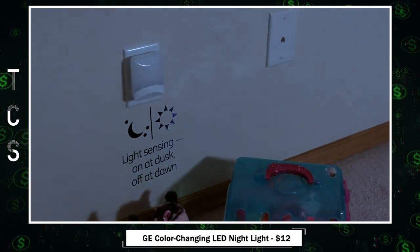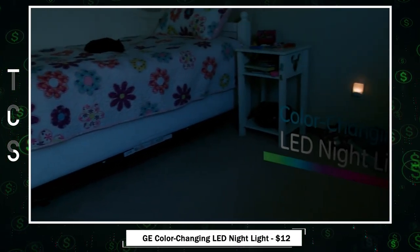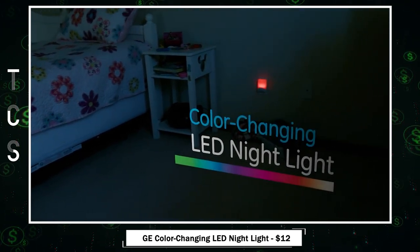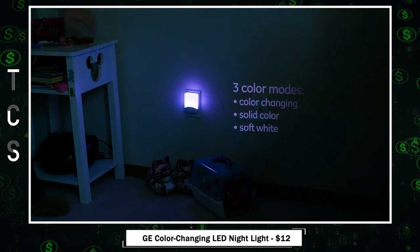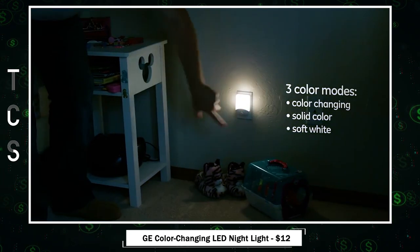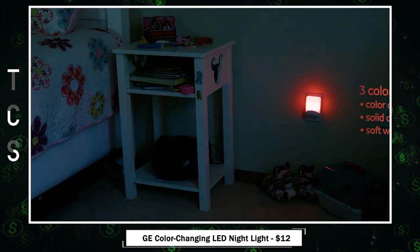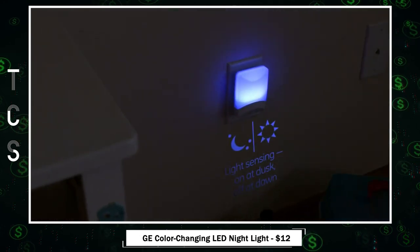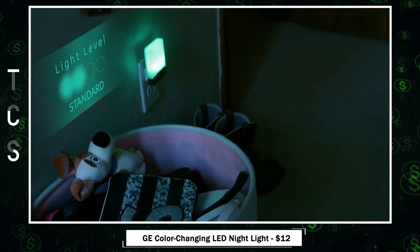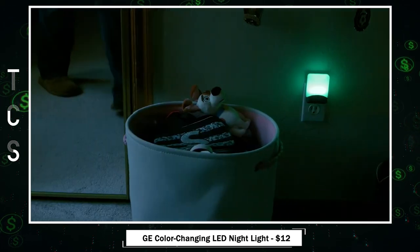Experience the magic of the color-changing nightlight. With eight vibrant colors to choose from, it's perfect for any room in your home, whether it's your bedroom, bathroom, or hallway. Choose from three lighting modes: solid color to match your mood, color changing for a dynamic ambience, or soft white for a classic nightlight feel. Thanks to its light-sensing feature, it turns on at dusk and off at dawn, saving energy and money. Its minimalist design saves space and keeps the second outlet available for use.